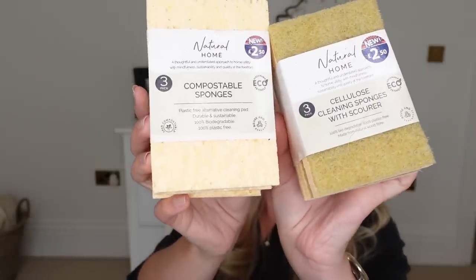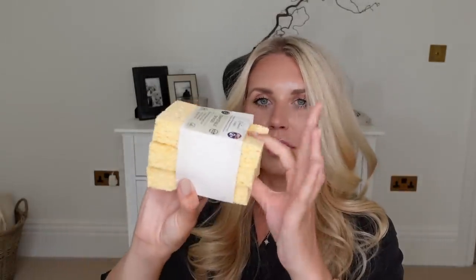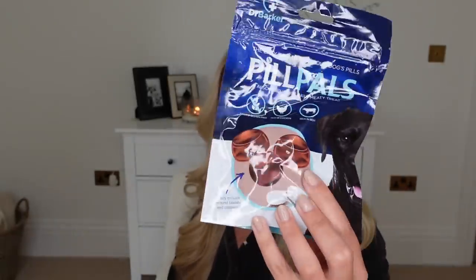I also stocked up on some cleaning sponges and cloths from the natural home range. At £2.50 each, these are compostable sponges — really good for dishes, properly squidgy, and this one has an abrasive side as well.